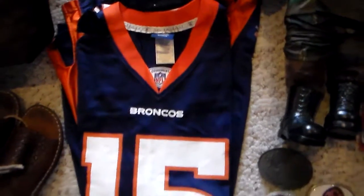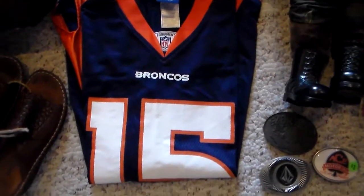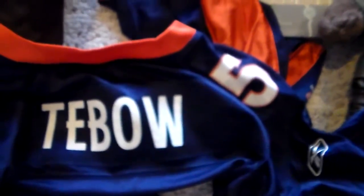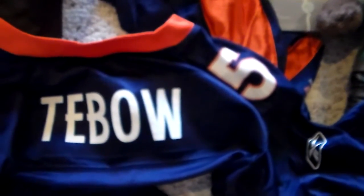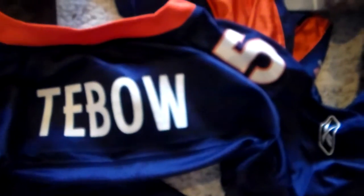I found this jersey that looks brand new as well — Broncos 15. I thought I knew the name — it is Tebow. My daughter has read one of his two books. He is a little bit, shall we say, controversial. So I thought maybe that would go well.